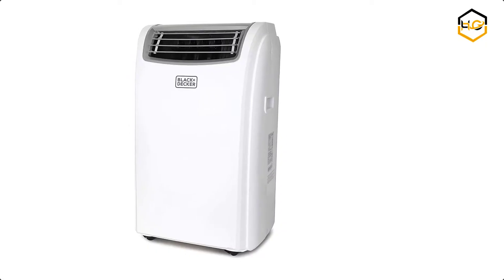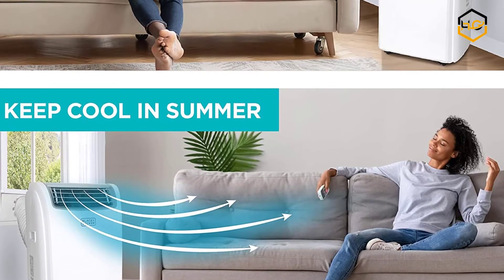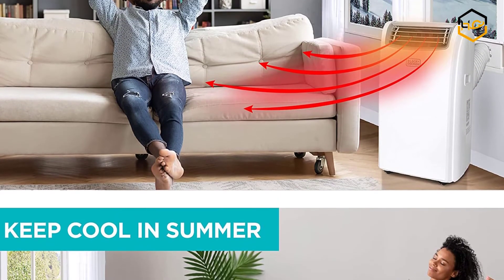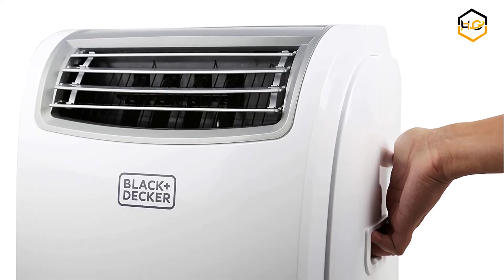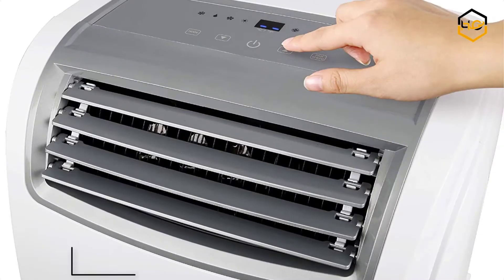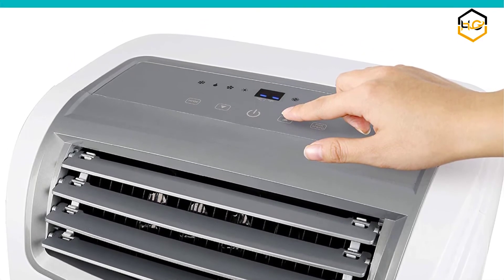At number 5, we have the Black+Decker Portable Air Conditioner with heat. Having an air conditioner and heater in your room will keep you comfortable and relaxed all year long. It comes with heating, cooling, dehumidifying, and fan functions all combined into one unit. This portable air conditioner with heat pump gives you movable, flexible air temperature control for any season. You can even roll it easily into different spaces as your needs change, saving space and time while enjoying air that's always customized just for you.